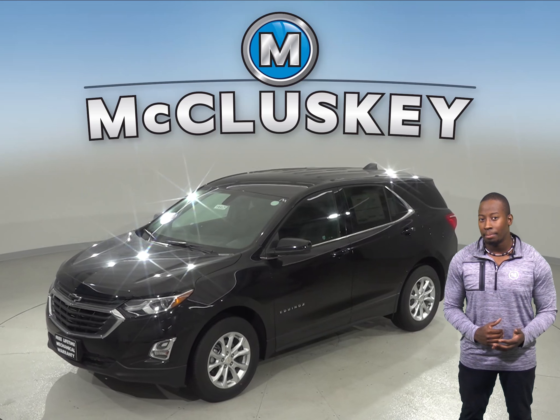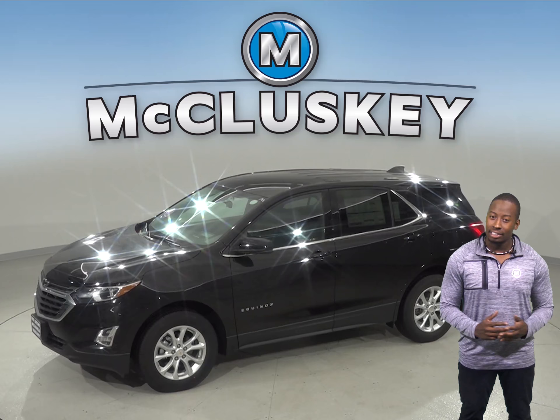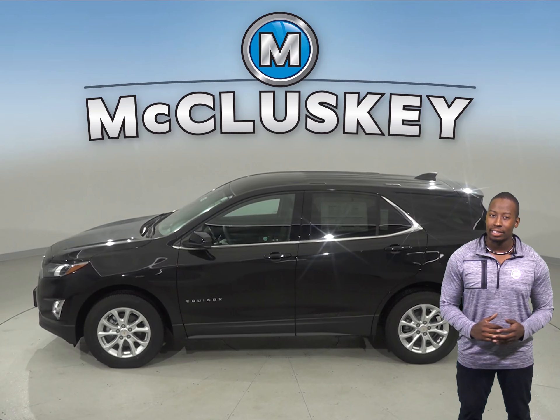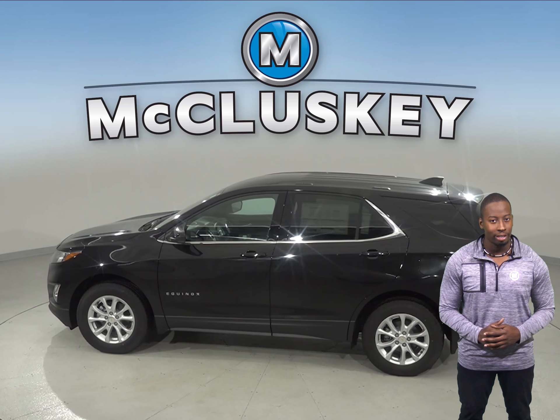These accessories were designed by the same engineers that made the Equinox and are backed with a GM warranty. The Chevrolet Equinox is a compact crossover SUV that has a new and exciting look. With stronger architecture, more technology, and greater efficiency, the Chevrolet Equinox will be sure to hold your interest.